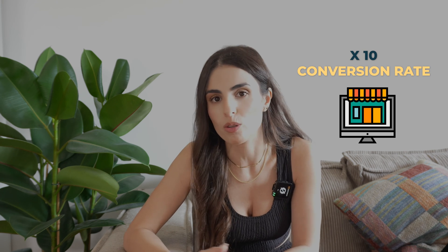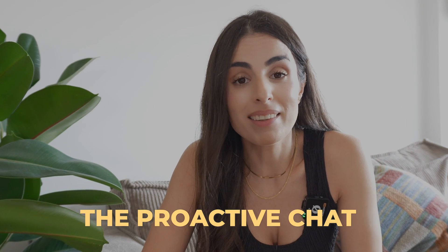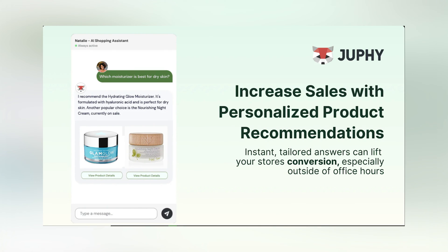Jufi will reply to all of your questions and recommend the right product for you. It can work for any store, and that's why in so many cases Jufi was able to 10x conversion rates. In addition to product recommendations, Jufi offers features like order tracking and replying to FAQs. But one feature really stands out — the proactive chat. Jufi can actually initiate conversations with your store visitors based on their behaviors. For example, if someone spends more than 30 seconds on a product page, Jufi can start the conversation and ask if they have any questions.